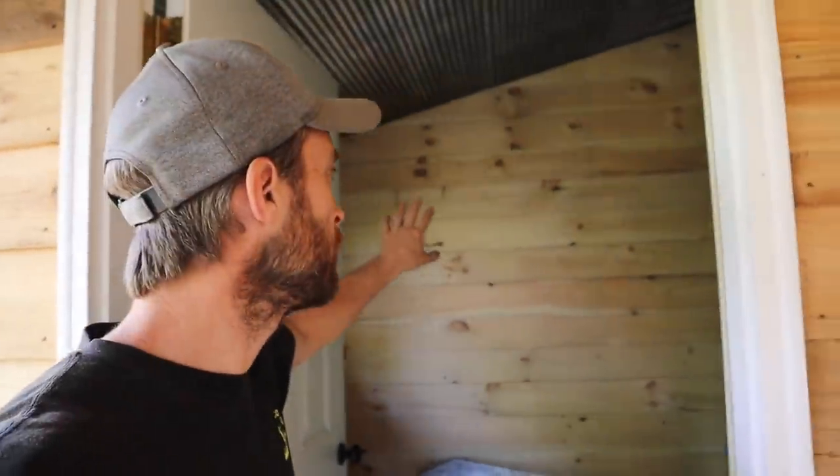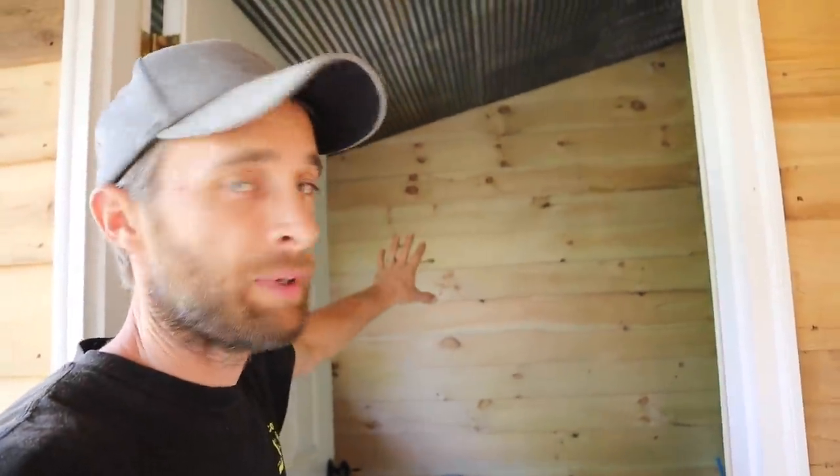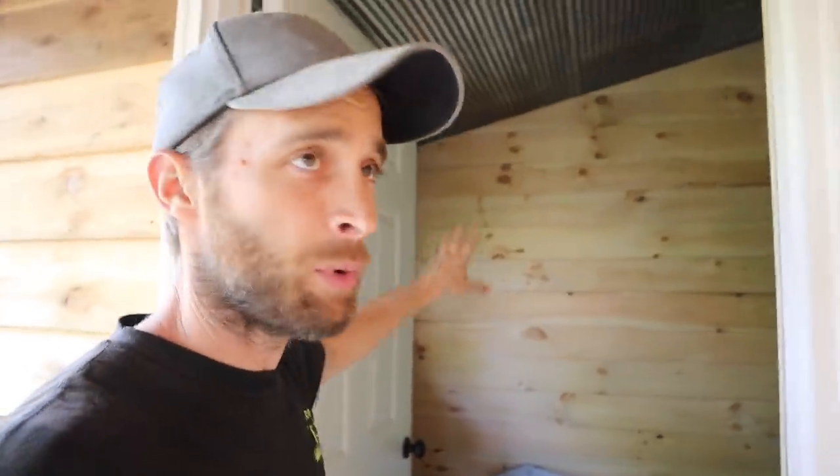The next thing Jerry and I did after putting the trim in the house was come into my storage room. I had some leftover pine so we put it up in here. We've got some more to do — still need to get more insulation because we ran out. But while we were finishing up this room, we heard a loud crash.